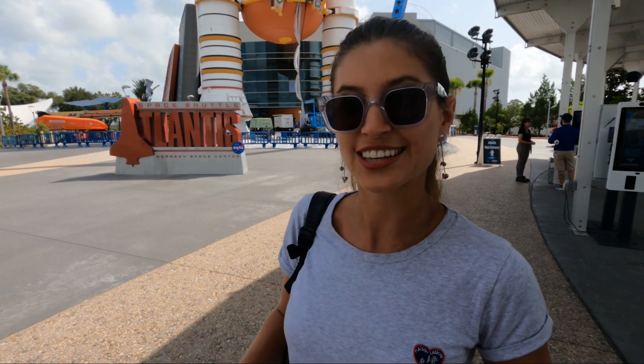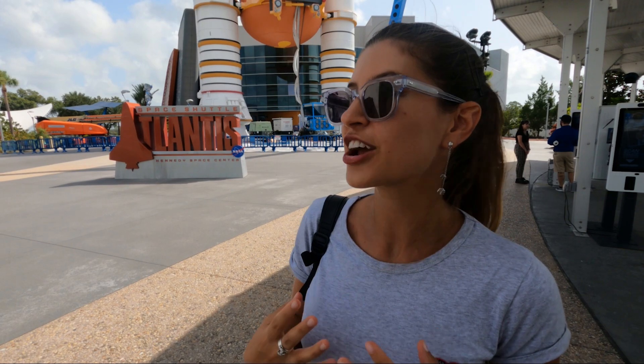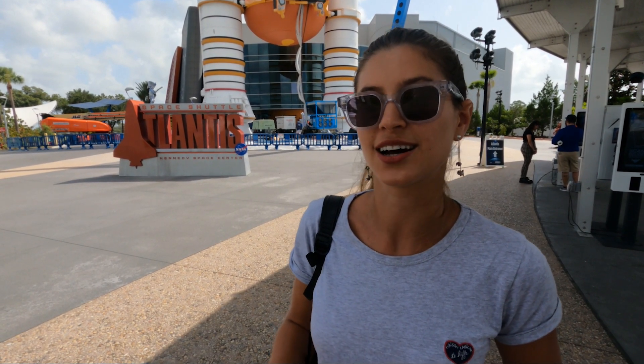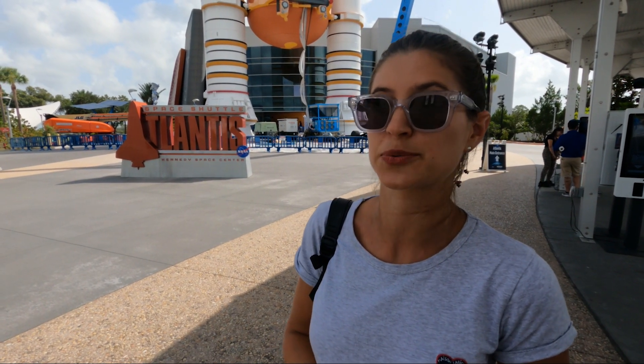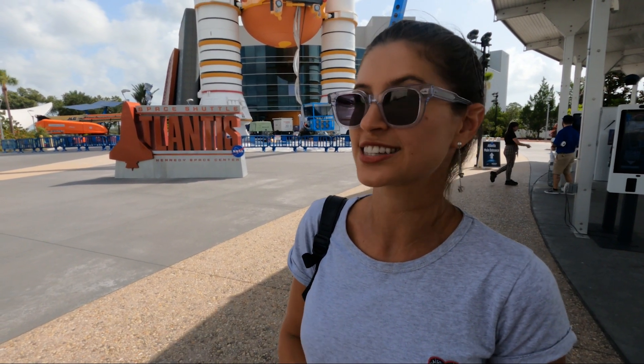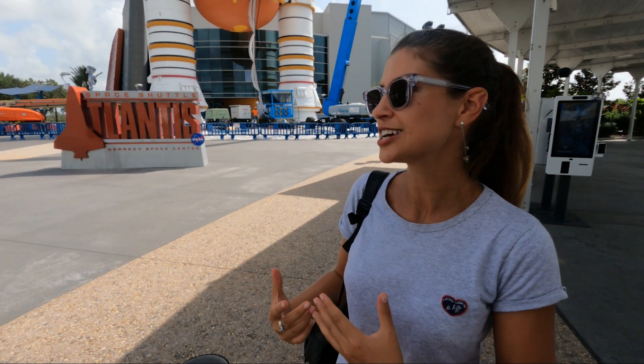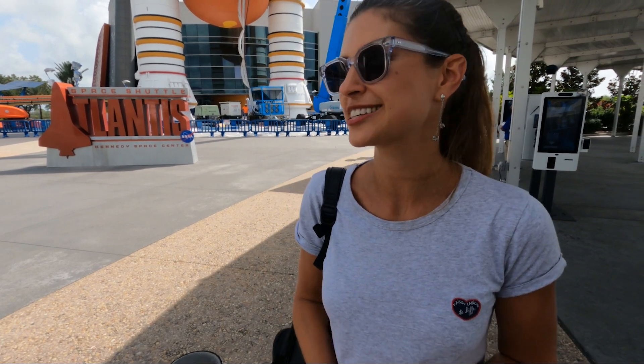It's the spot that today SpaceX uses to launch their satellites as well. So it is very, very important when it comes to space exploration, which is something that a lot of people don't know because obviously Houston is the more famous one. I'm curious to see exactly what there is in this whole visitor center. It is a lot more touristy than I expected but nevertheless has some amazing features that I'm looking forward to exploring.